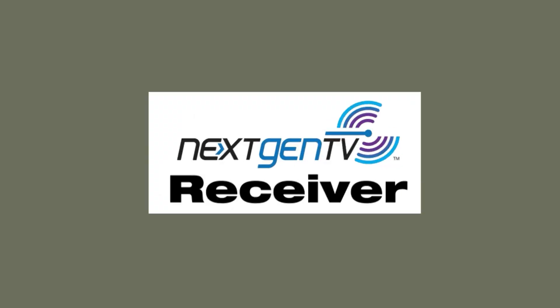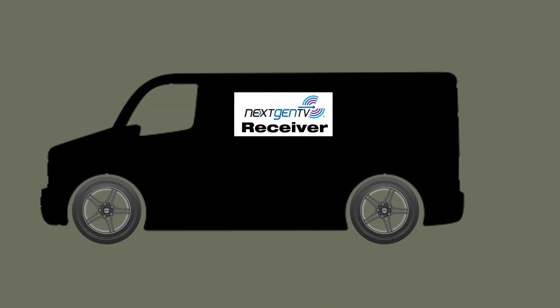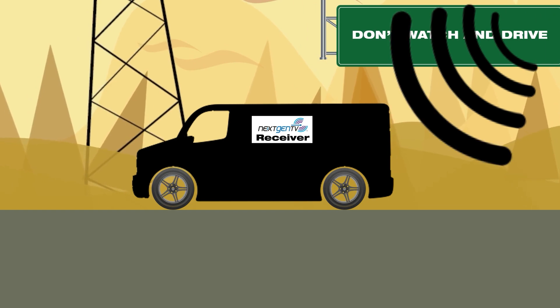And that's just the beginning. Next-gen TV is built with the future in mind. Eventually, ATSC-3 receivers could be implemented into mobile devices and even cars, allowing you to watch broadcast television on the go with no added accessories.